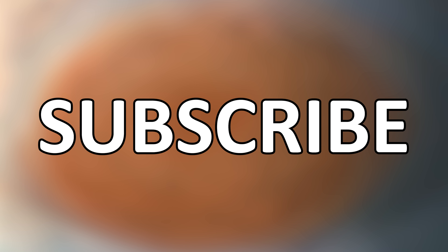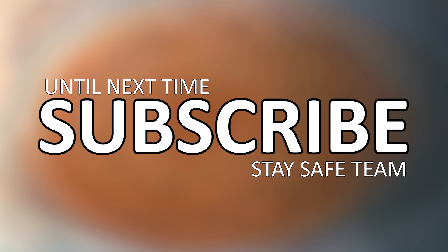Shoot me any questions in the comments section, and thanks a lot for watching. Until next time, stay safe team — I'll see you soon.